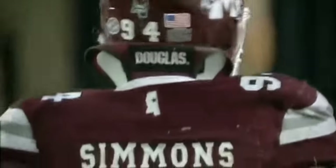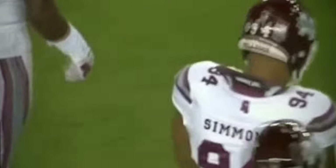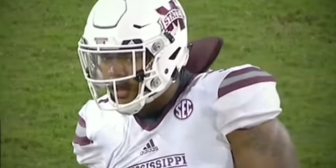What's good everybody, today I want to talk to you guys about Jeffrey Simmons, the defensive tackle from Mississippi. Number 94 is one of the best players that you guys probably don't really know about.